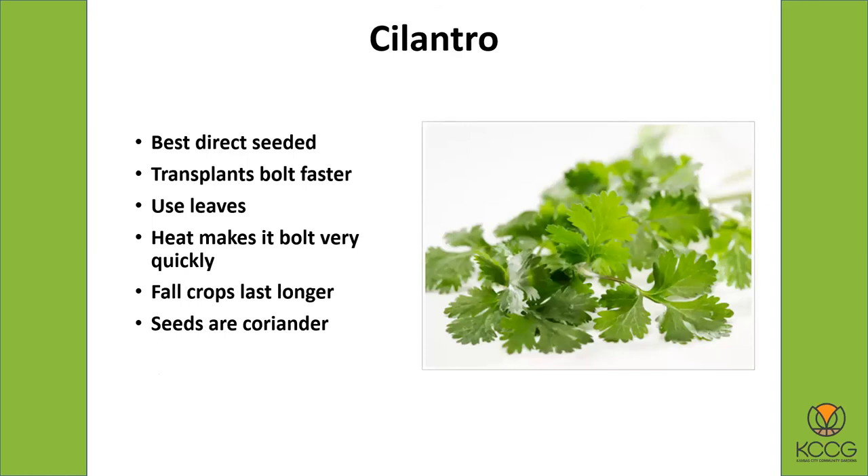Cilantro is best to seed directly rather than doing transplants, as transplants just go to seed fairly quickly. You're going to want to continue to pick the leaves on the cilantro, and I recommend planting several crops of it — plant some at the end of July, some in early August, and some in the middle of August.